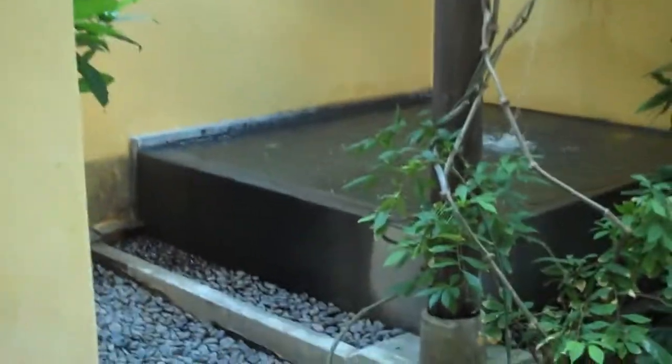And then, this is our private entryway. You can hear the water. This is our jacuzzi.